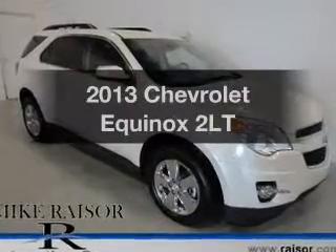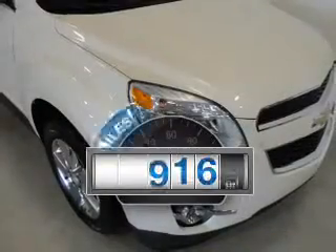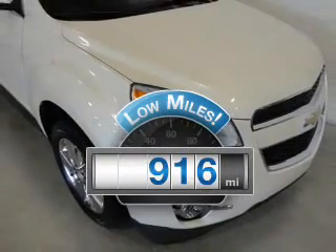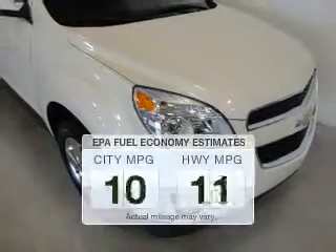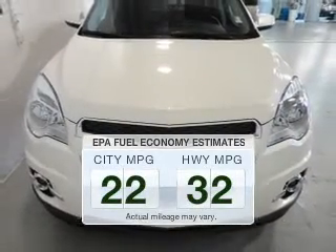Introducing the 2013 Chevrolet Equinox. This is the set of wheels you've been looking for. With low miles, this automobile will take you far and get you where you want to go. Save your money.